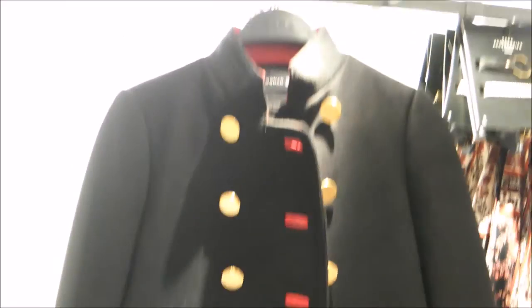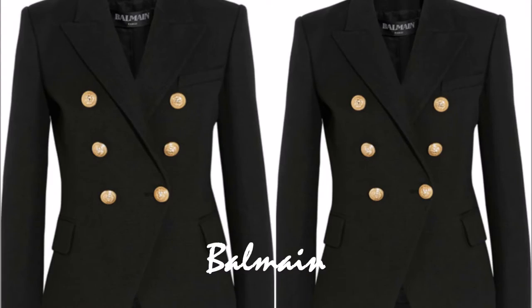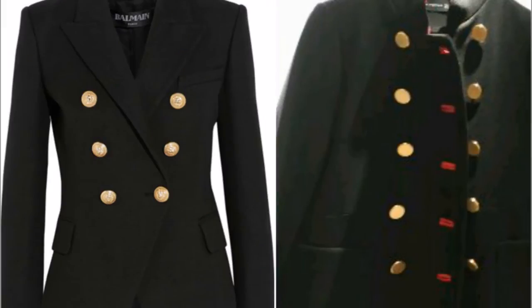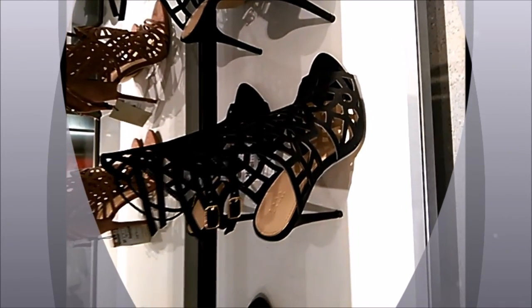This is dupe number two, and you guessed it — it's the Balmer jacket that everyone on YouTube is raving about. I think this is an absolutely gorgeous piece and an excellent dupe from Zara. Here is the real Balmer as depicted on Selfridges — it's gorgeous — but here is Zara's version, and you can definitely see that this is an excellent dupe.